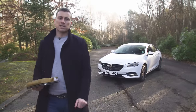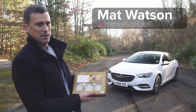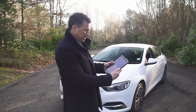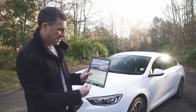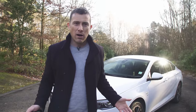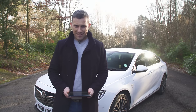This is the Vauxhall Insignia Grand Sport and it's about as predictable as mince pies at Christmas. But just like mince pies, it's actually really, really good value for money. You get a lot, actually. It starts from just under £20,000, and you can save an average of around £2,500 on one through CarWow.